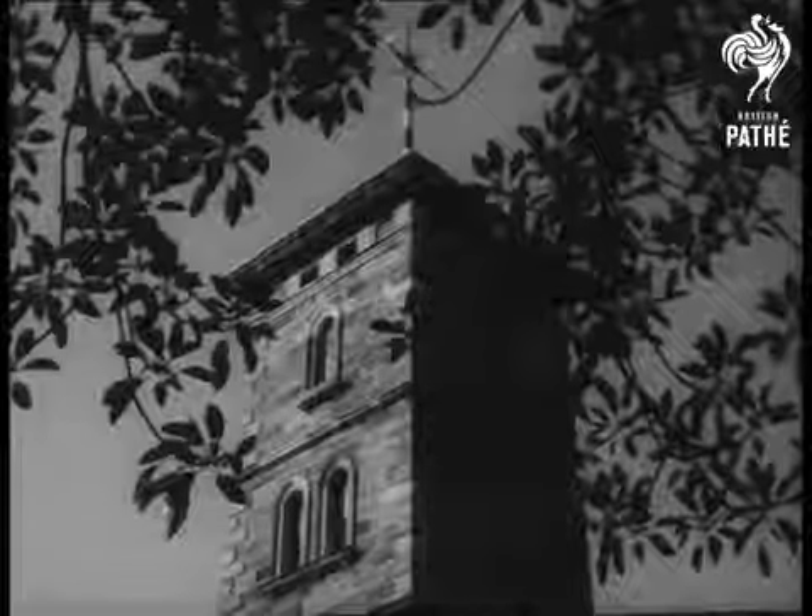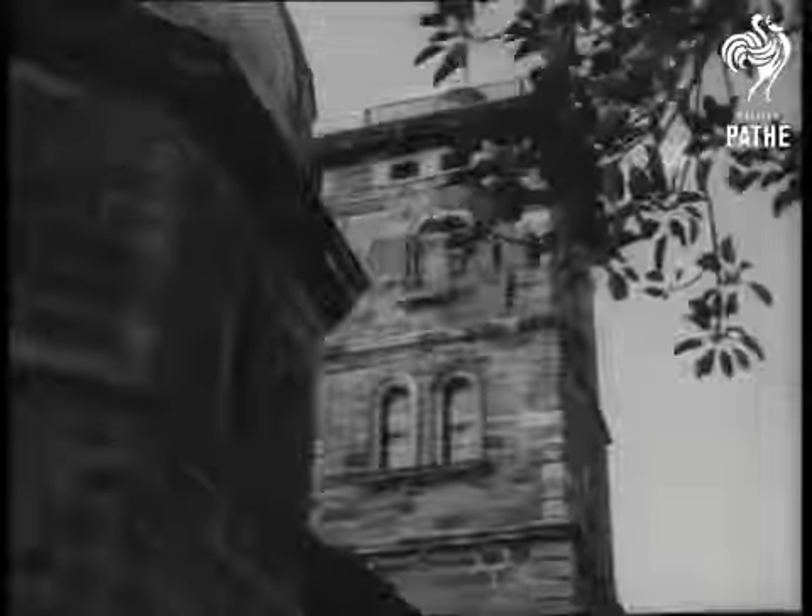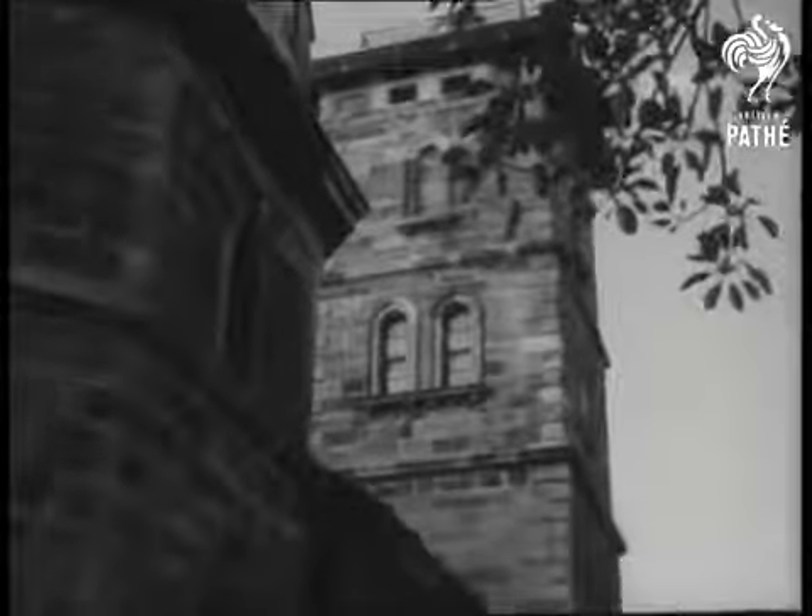The old observatory, built in Sydney more than a century ago, has always been a place where accurate time is essential. From 1858, the observatory has provided a service to navigators.